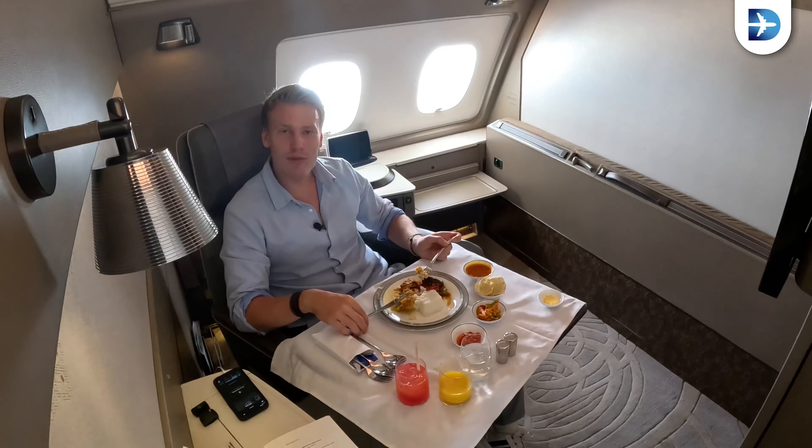The seat is fully controllable — you can adjust it with controls right here, and you have a touch panel to control the screen. There are all kinds of storage options and a mirror. It's really, really nice, and then you have a completely wireless controller to control this huge monitor. We have just a couple of minutes left to Hong Kong — about 38 minutes. It was such a short flight; I would have enjoyed it even more on a longer route, but it was a sweet spot. I'll tell you how much I paid for it and how much it would have cost in cash.